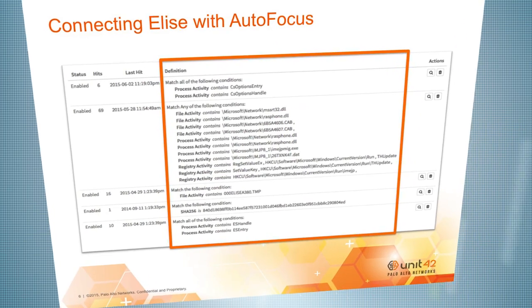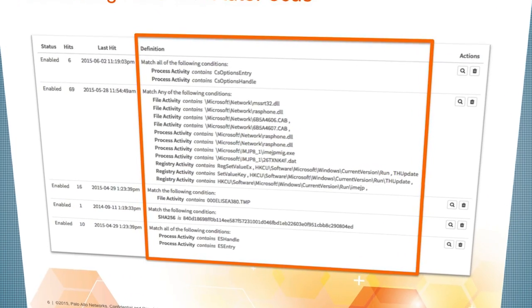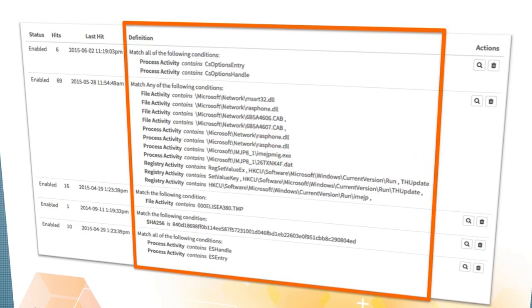The Unit 42 team actually discovered Operation Lotus Blossom using Palo Alto Networks' AutoFocus service to analyze and correlate hundreds of millions of malware samples within WildFire, as well as bringing in third-party data sources to complete the picture.